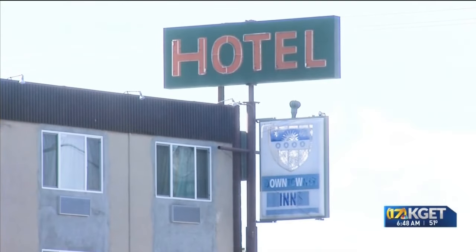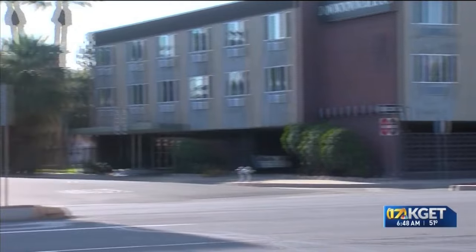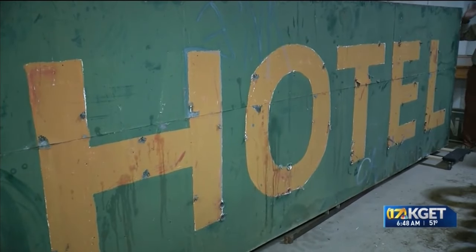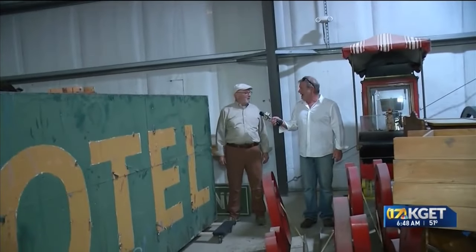McCoy isn't sure what to do with some donations, like this one from the Downtowner Inn near the Chester Avenue overpass. The city gave us this, and I said yes before I saw it. This thing probably weighs about 10,000 pounds, and I don't know what we're going to do with it. So if you know anybody that needs a boat anchor for a big boat, let me know.